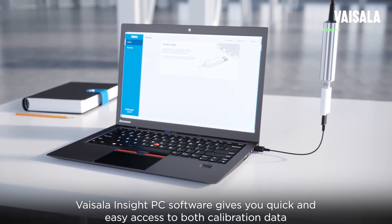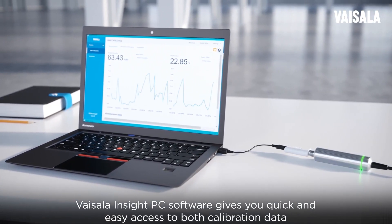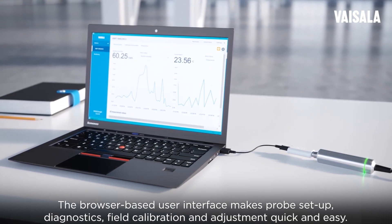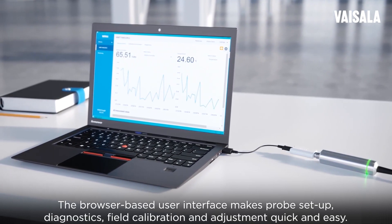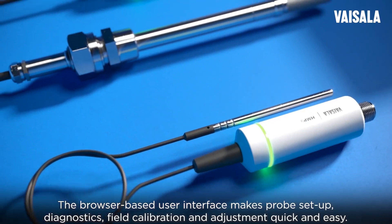Vaisala Insight PC software gives you quick and easy access to both calibration data and configuration setup for Indigo devices. The browser-based user interface makes probe setup, diagnostics, field calibration, and adjustment quick and easy.